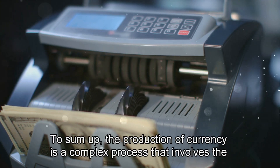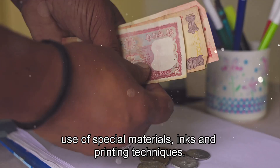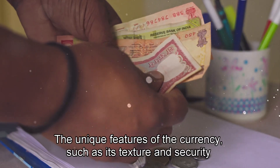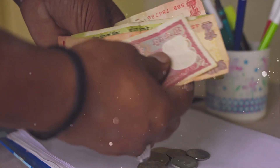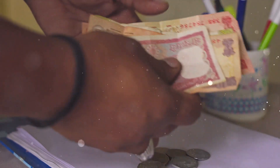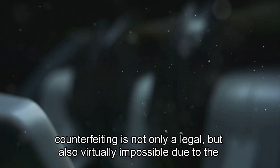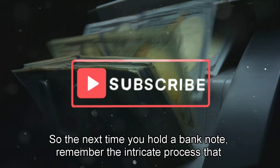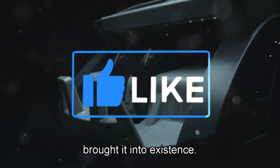To sum up, the production of currency is a complex process that involves the use of special materials, inks, and printing techniques. The unique features of the currency, such as its texture and security elements, make it difficult to replicate. Counterfeiting is not only illegal, but also virtually impossible due to the specialized nature of the production process. So, the next time you hold a banknote, remember the intricate process that brought it into existence.